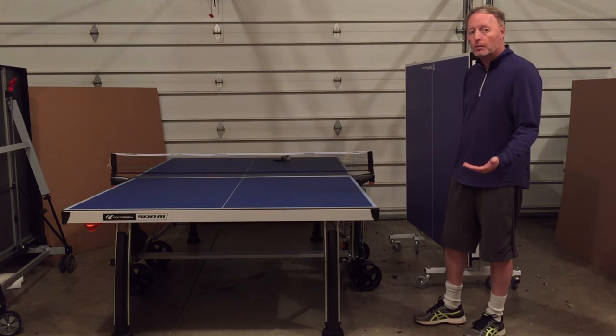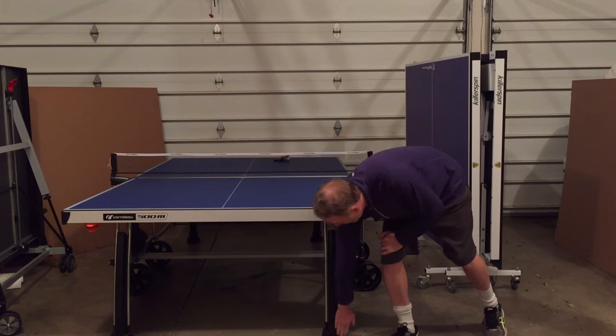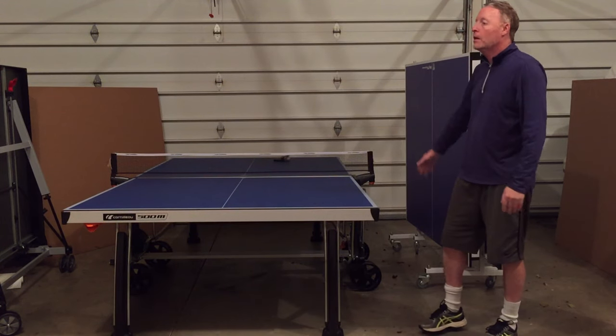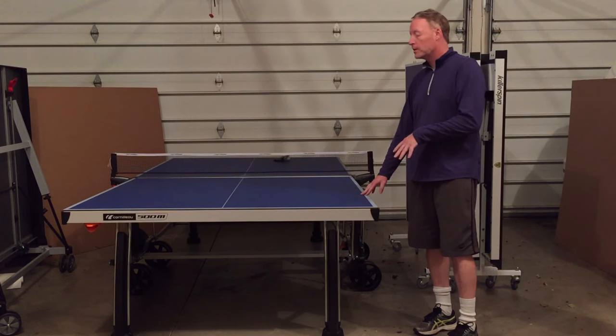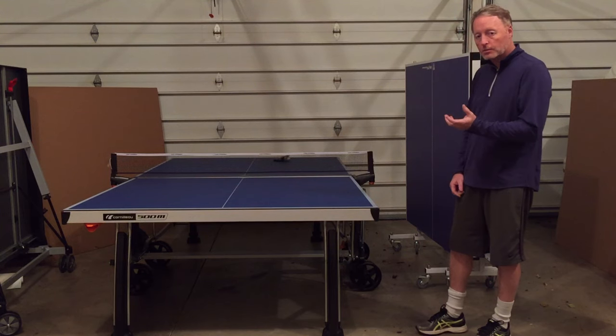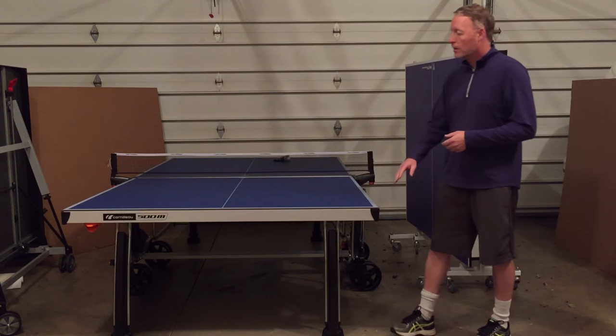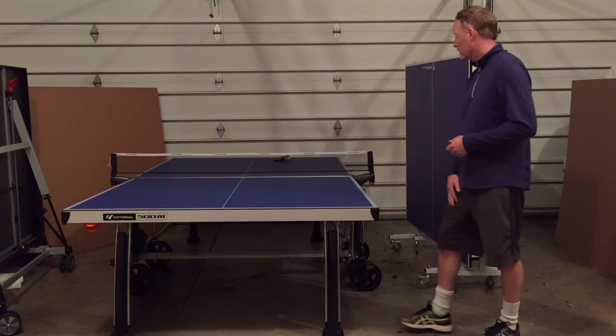Another thing to consider on any table is leg levelers — they're at the bottom of every leg. There's only one model I know of that doesn't have them for sure, and that's the Kepler Top Star. Most other tables do have leg levelers, just in varying widths or with varying ability to adjust them up and down. The Corneo tables are probably superior with their leg levelers in terms of technology.